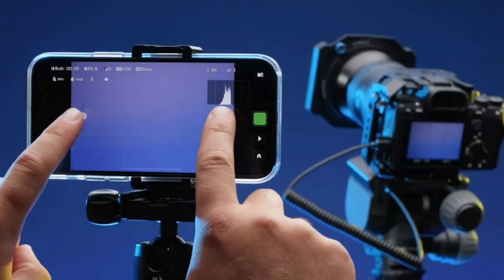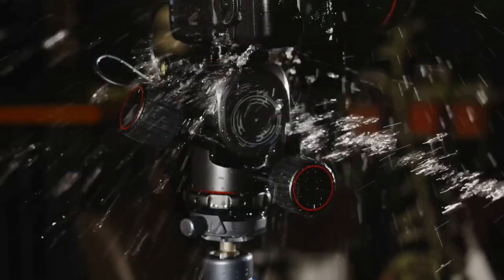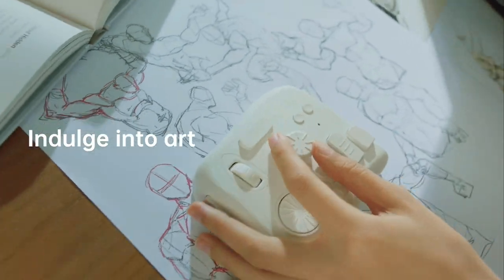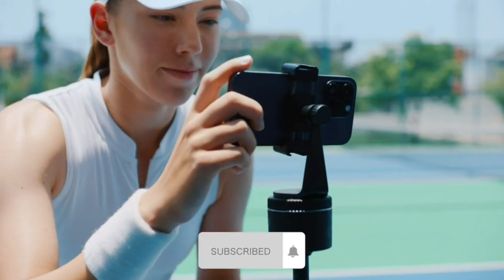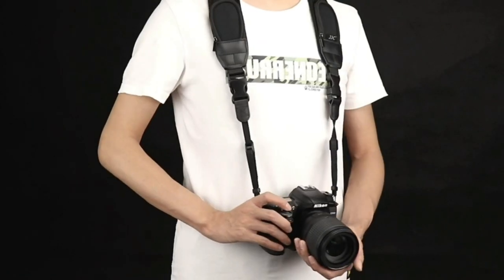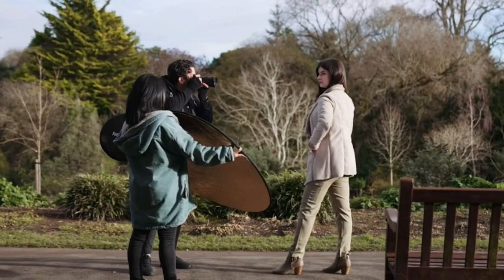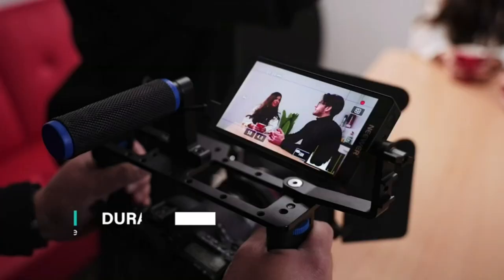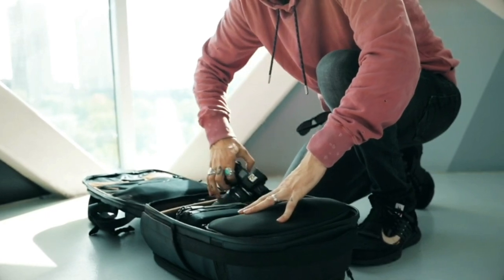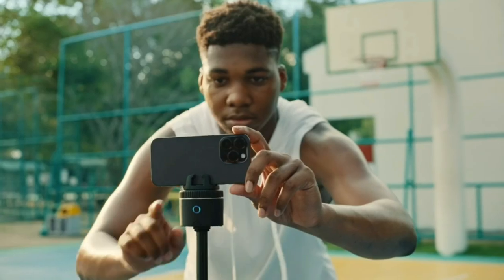There you have it — the 10 most incredible photography and videography products that will supercharge your creative journey. Each of these tools and accessories is carefully crafted to elevate your skills and enhance your results. Whether you're a beginner or a seasoned professional, investing in these game-changing products will undoubtedly take your craft to new heights. So, what are you waiting for? Get your hands on these amazing tools and unlock your full creative potential.